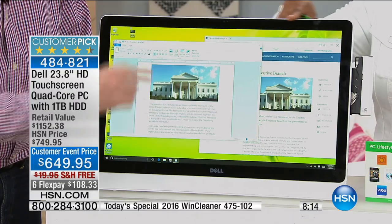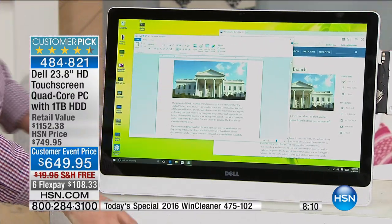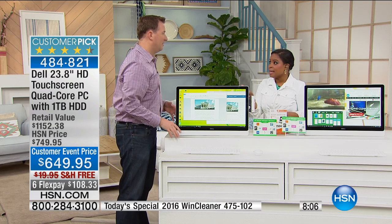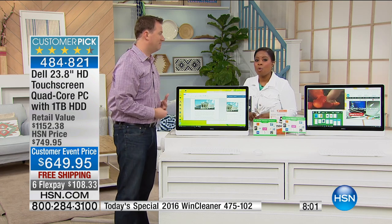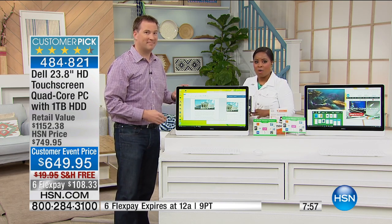You picked a wonderful computer — everything about this is right. I am not surprised at all that this is a customer pick. The value we're sharing today is a value that no one has seen before. But remember, it's for today only — it is a one-day-only offer. Joe is going to take us top to bottom with eight minutes remaining in the presentation.